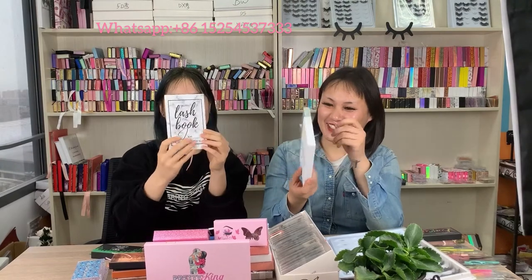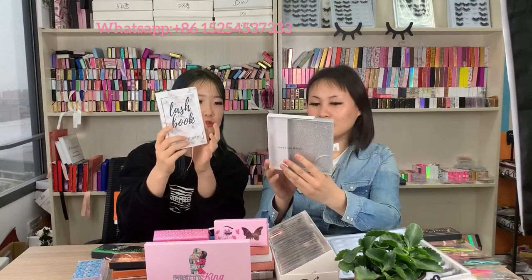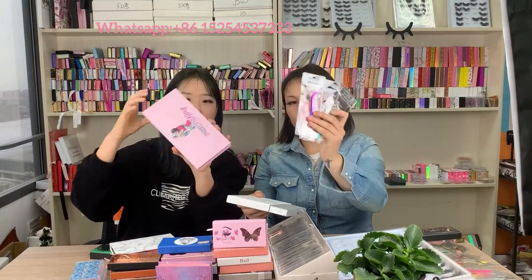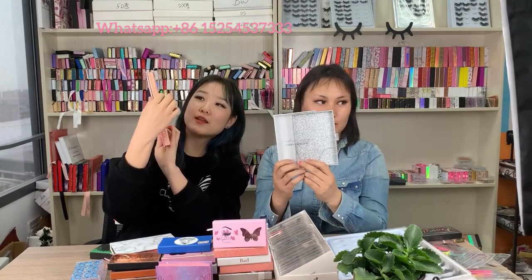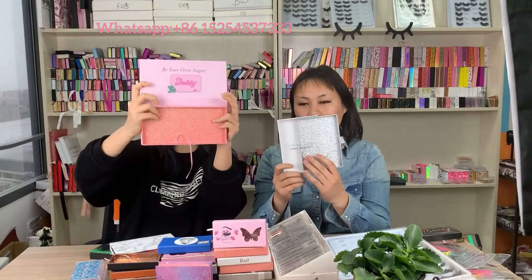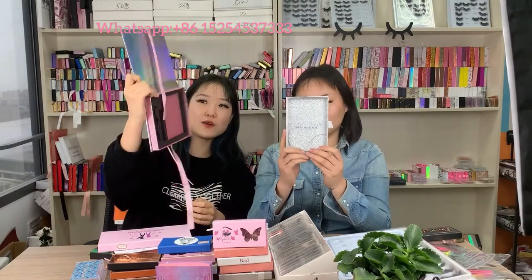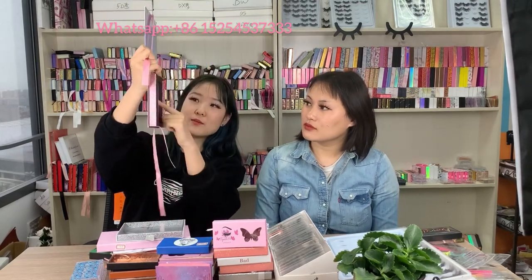We have lash books that can fit two or three pairs or even more lashes, along with tweezers. We also have bigger lash books that can hold a large lash tray with many pairs of lashes, as well as glues and tweezers. We can customize different styles and sizes of lash books and lash trays according to your requirements.